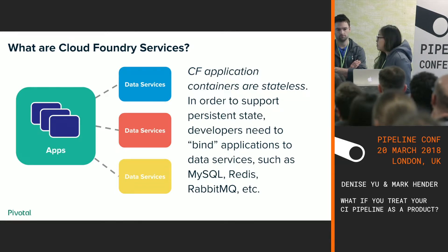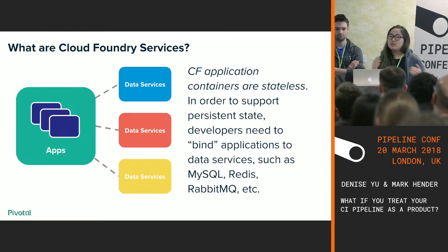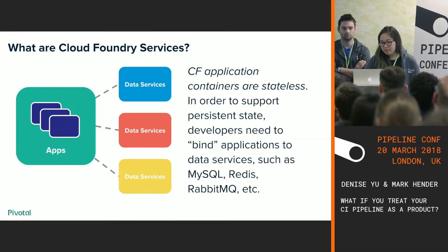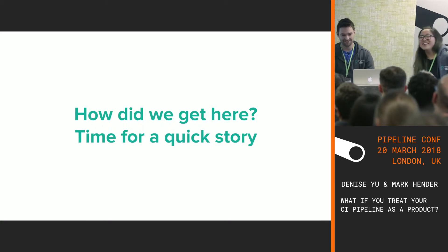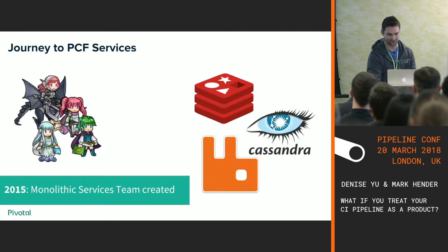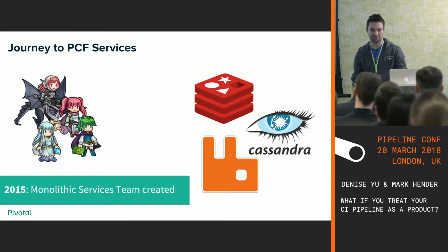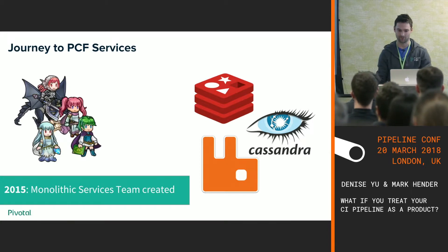Service teams on Cloud Foundry — I used to work on the RabbitMQ team, and Mark also did a stint there. We take open source products such as RabbitMQ, package them in a couple of layers so they can be used with Cloud Foundry, and then add another layer so they can be used by Pivotal Cloud Foundry. Back in 2015 in the London office, we were one monolithic team, and our goal was to build on-platform services such as Redis, Cassandra, and RabbitMQ.